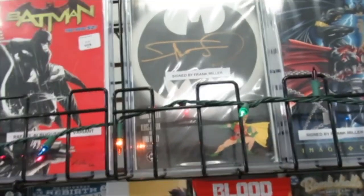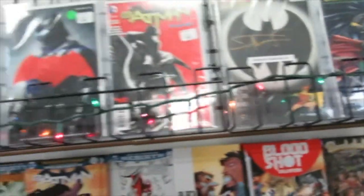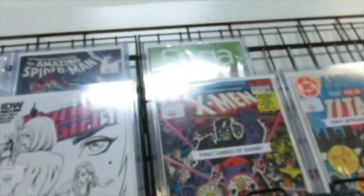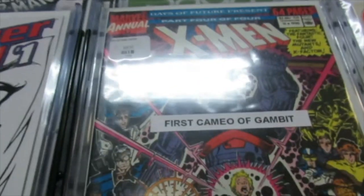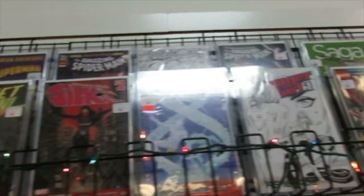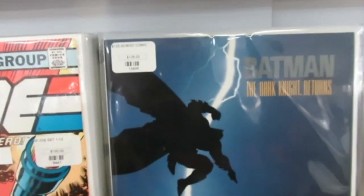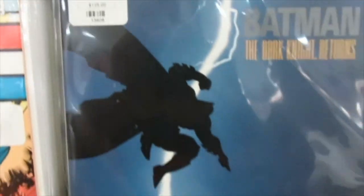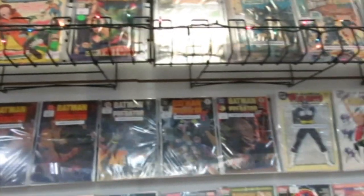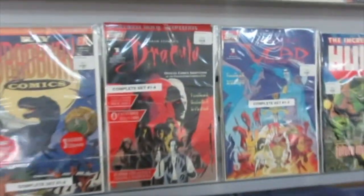This is signed by Frank Miller. I think that one's signed too. Oh, that's a cool cover. Here's the first cameo of Gambit. Ooh — 125. Fantastic Park — ooh, that's cool.